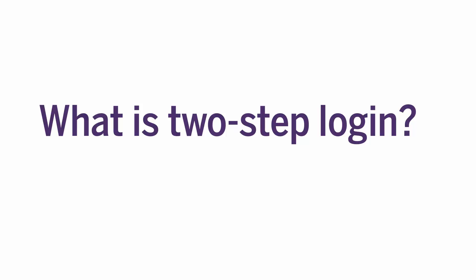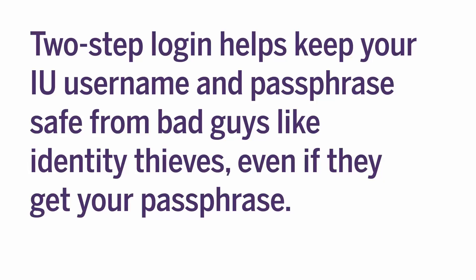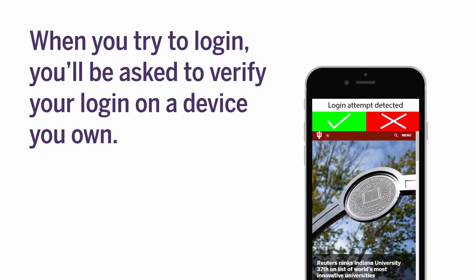You might be wondering, what is 2-Step Login? Well, 2-Step Login helps keep your IU username and passphrase safe from bad guys like identity thieves, even if they get your passphrase. The way it works is pretty simple. When you try to log in to an IU service, you'll be asked to verify your login on a device you own.